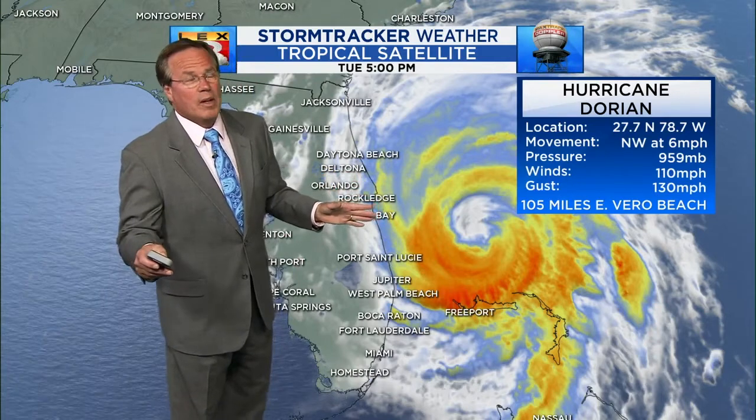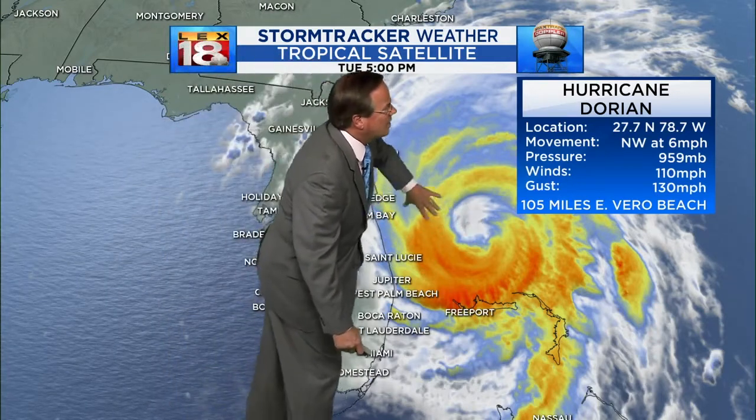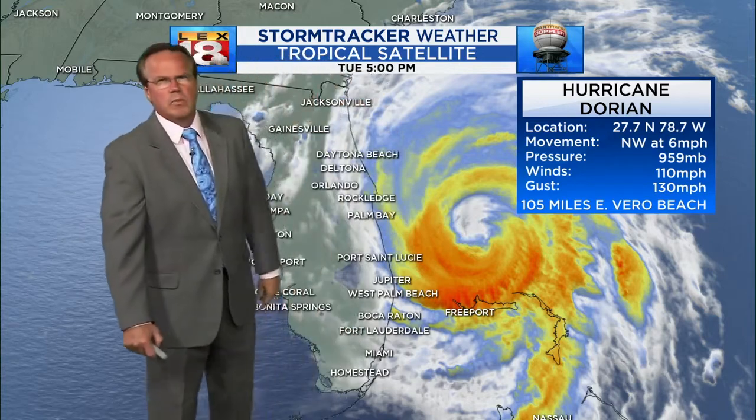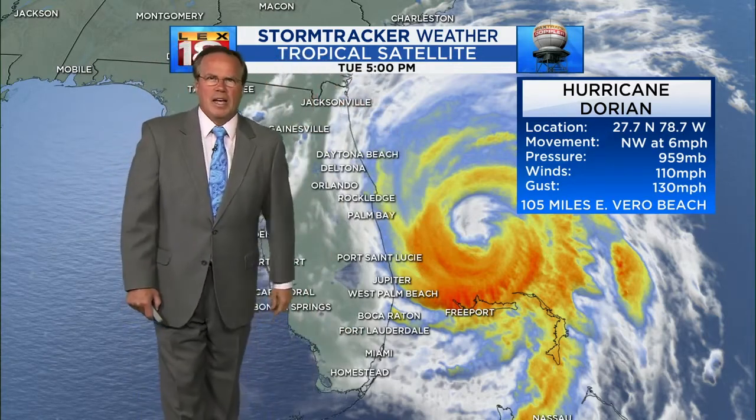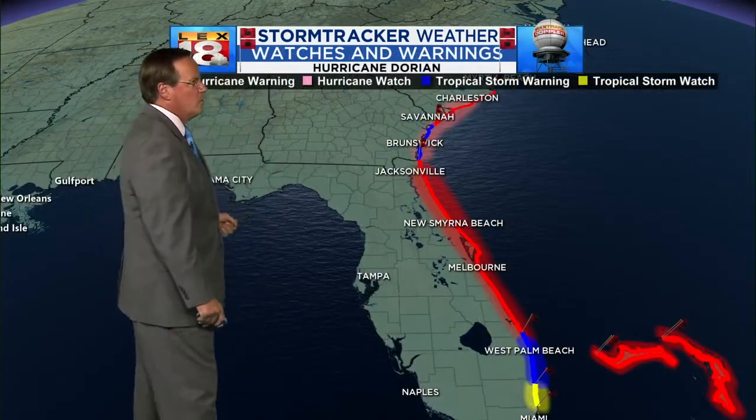All that said, it's still a 110 mile per hour category two hurricane moving northwest at six. As it comes back over some of the Gulf Stream water here, some reintensification is a possibility. At the very least it should maintain pretty close to this strength as it works its way to the north and northwest.